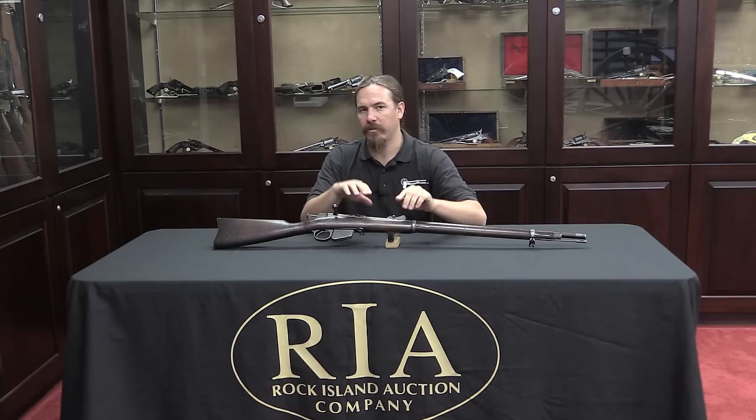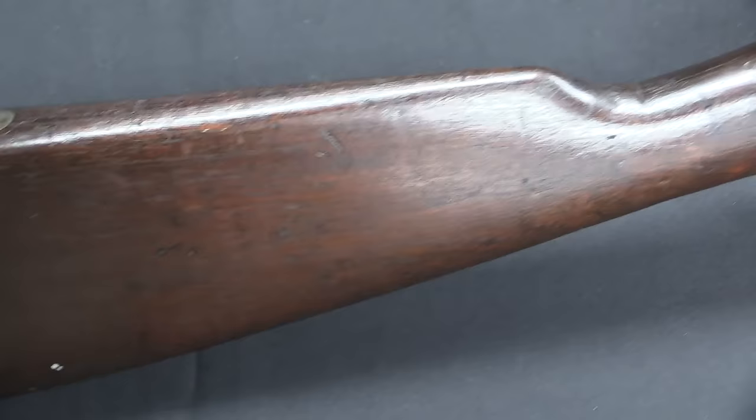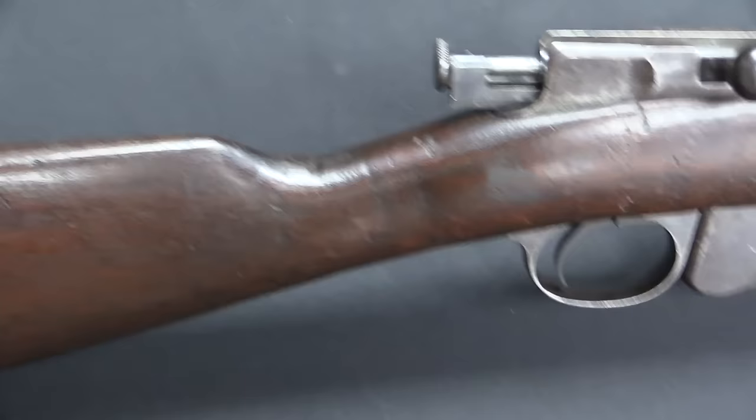Hi guys, thanks for tuning in to another video on Forgotten Weapons. I'm Ian, and I'm here today at the Rock Island Auction House taking a look at some of the guns coming up for sale in their September 2015 Premier Auction. One of the guns they have is this particular thing, which probably has a whole lot more history than you might expect. This is an 1879 Remington Lee rifle.